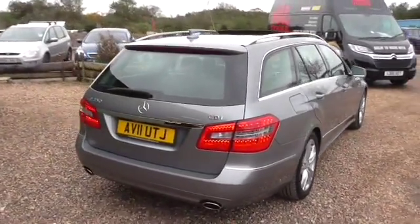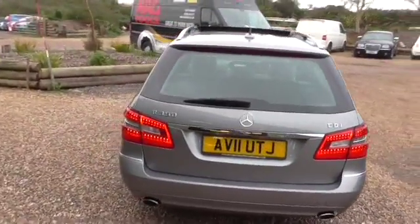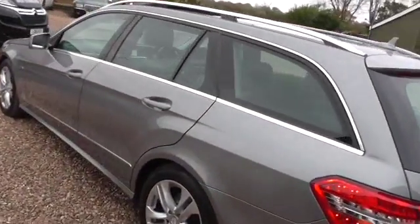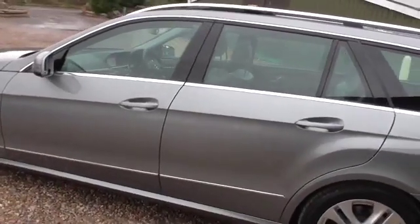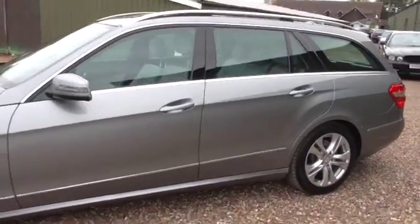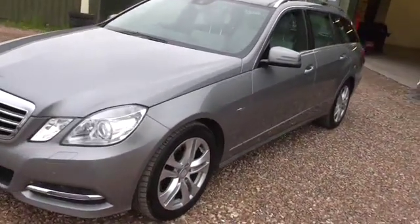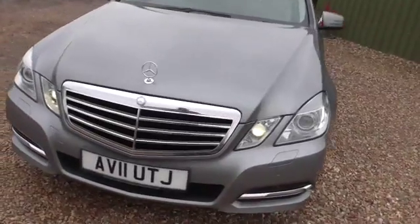I've listed the options in the advert. I'll try and remember the main ones. It's got the glass panoramic sunroof with the electric sun blind. It's got the Command satellite navigation, 6-disc CD, multimedia and full Bluetooth. It's got the memory pack both sides — the driver and passenger seats are electric with memory.